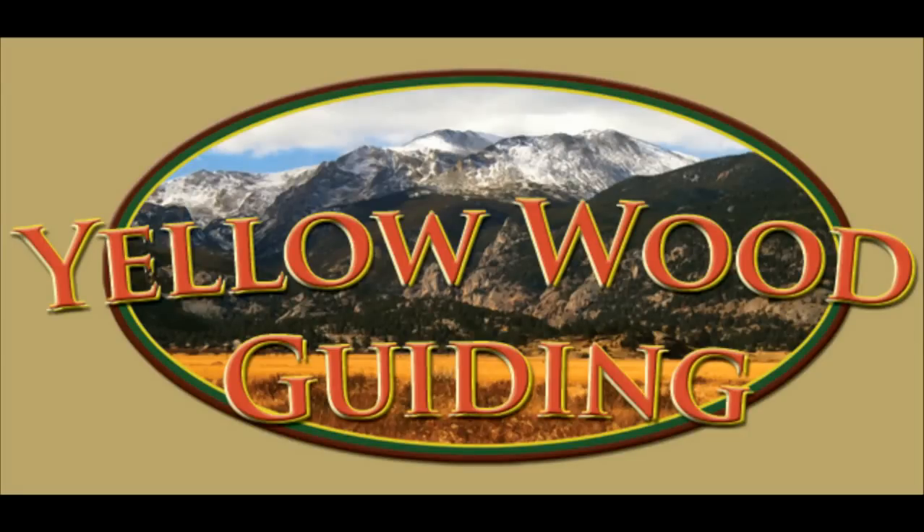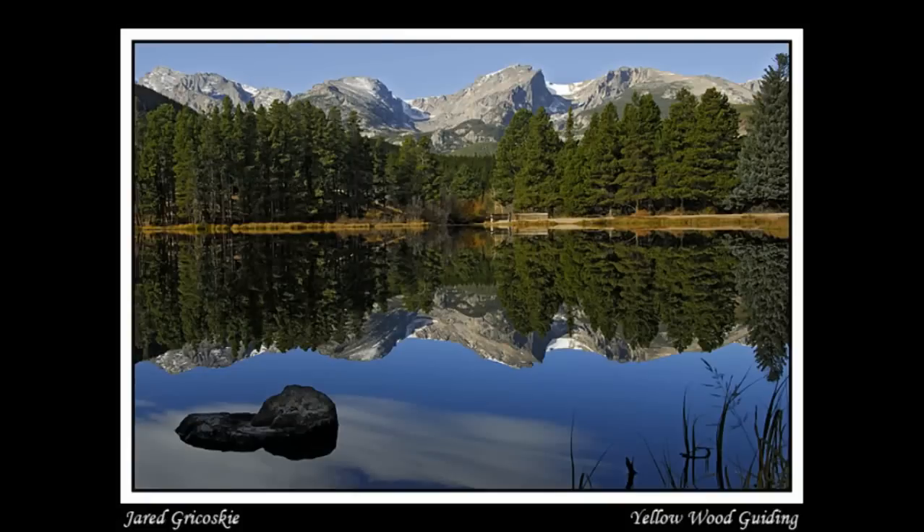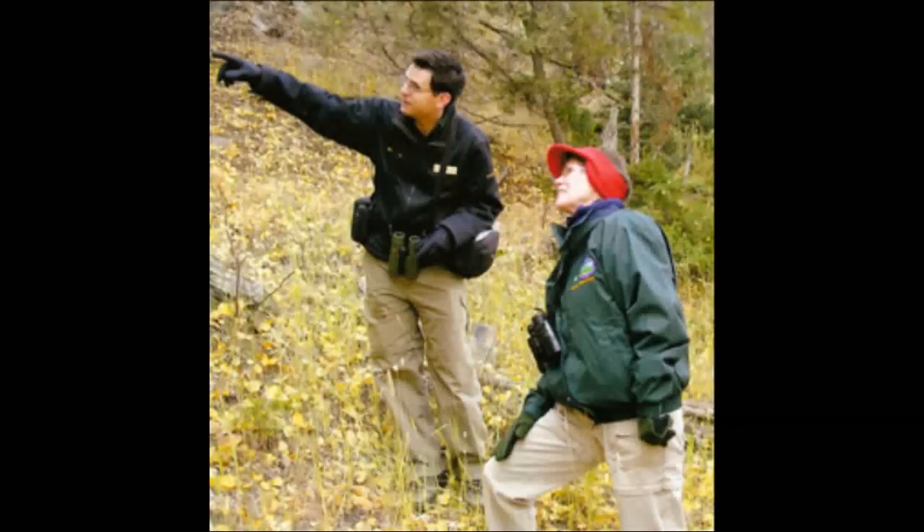Yellowwood Guiding offers private, customized tours of Rocky Mountain National Park, and every tour is customized just for you. We're going to go as far as you want to hike, we can see exactly what you want to see, and we can spend the day in any habitat inside the park. So every tour is exactly what you want it to be.